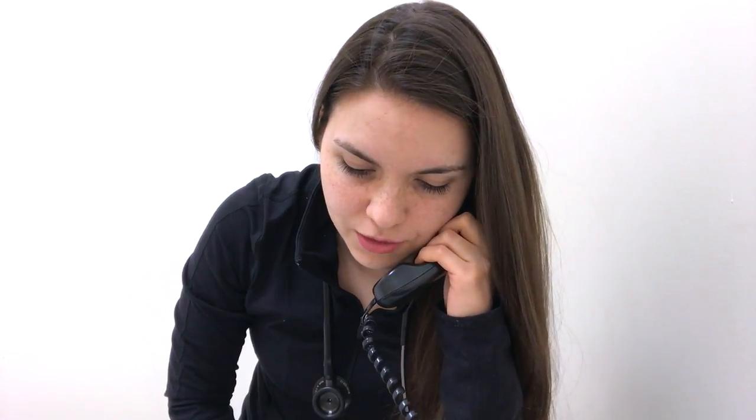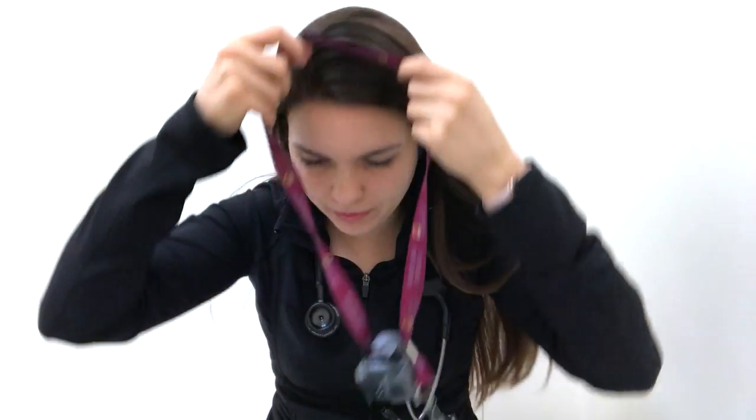I'm on call — one sec. Hi, this is Siobhan from ICU returning a page. Okay, thank you, bye. Sounds like there's a new patient in the emergency department that I need to go and see. I'm going to go do that — see this patient so we don't keep them waiting. Anyway, hold those questions, I'll be right back.